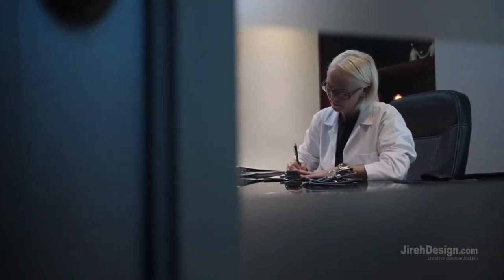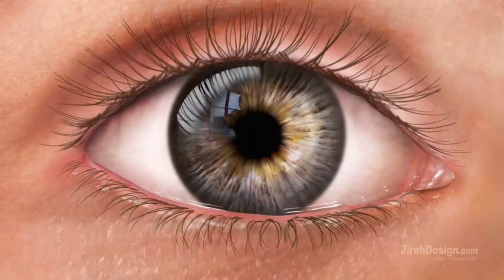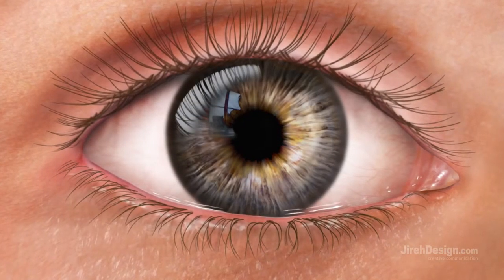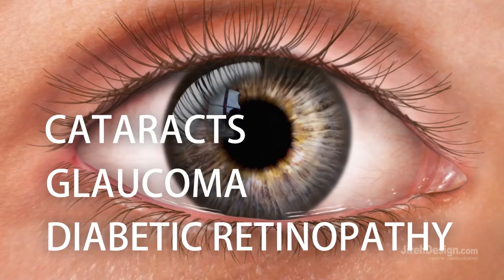Diabetes is a chronic disease that affects more than 420 million people worldwide. If left uncontrolled, diabetes can lead to serious damage to many of the body's systems, including the eyes. These diabetic eye complications can include cataracts, glaucoma, and diabetic retinopathy.